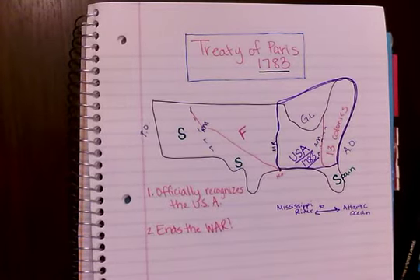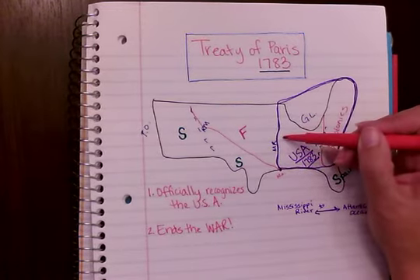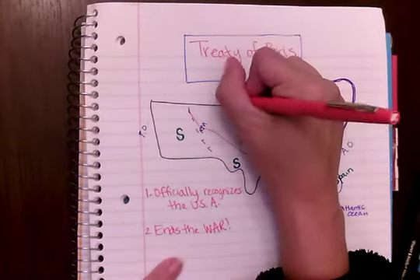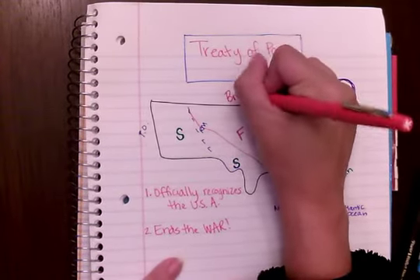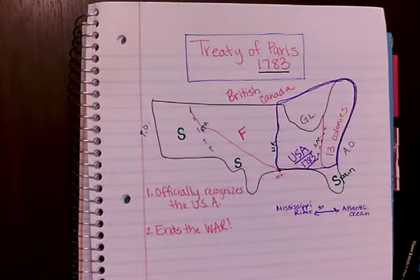Where did Great Britain go? Some of the soldiers are going to stay a little bit here, but Britain really is going to come up into Canada and claim a lot of the land in the north.